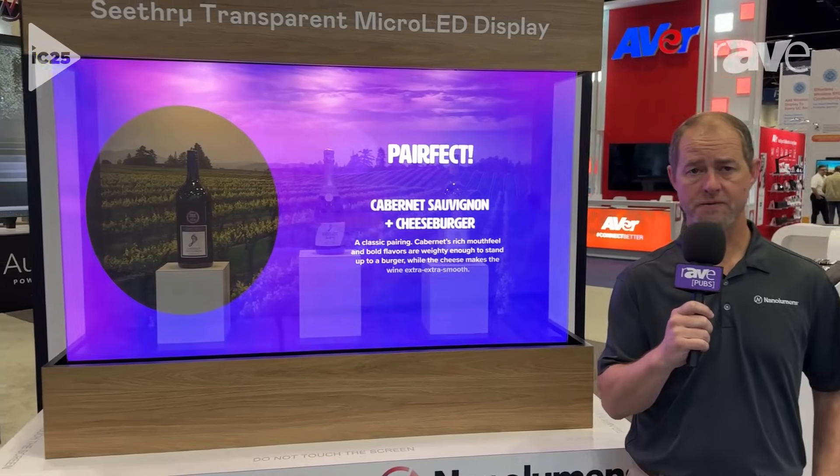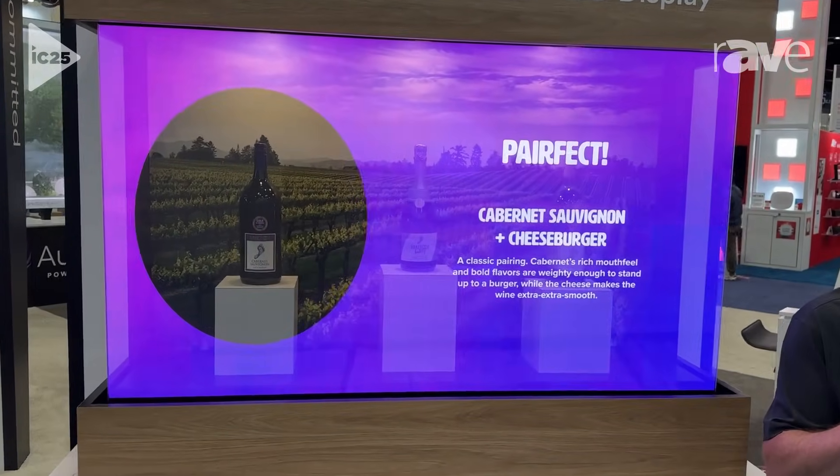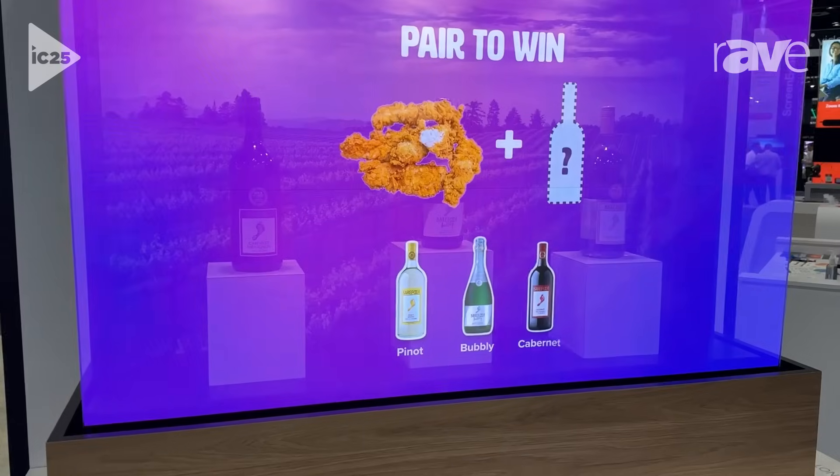Hey, this is Kurt DeYoung here at Infocom 2025 in the Nanolumens booth. What we're showing here is the new see-through transparent micro-LED screen. This is a partnership between AUO Display Plus and Nanolumens.